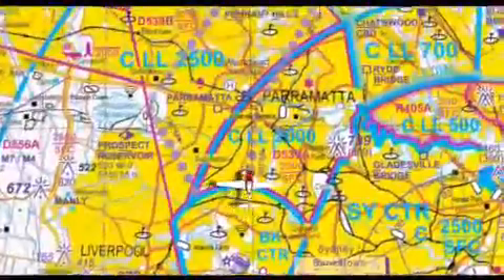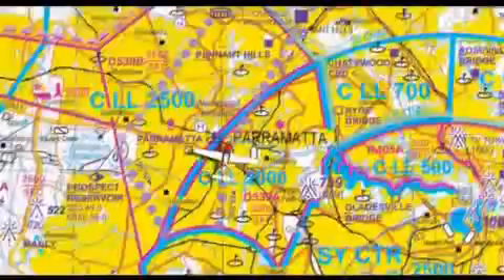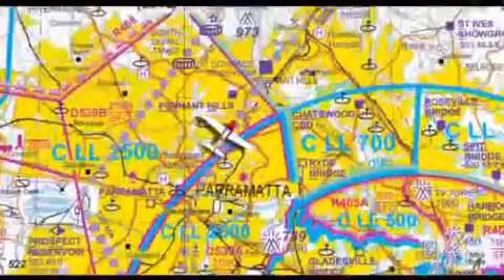After passing Parramatta, track towards Pennant Hills. Use the many good tracking features marked on the Sydney VTC to help you remain clear of controlled airspace.